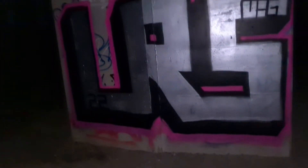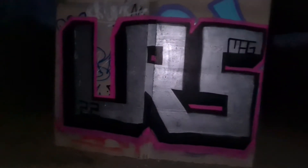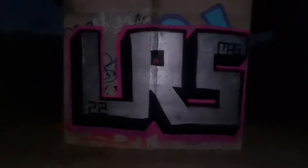But yeah, let's check it out. This is the first time I've seen it — I've painted it in the dark. And yeah, that's what I've painted here then. So let's move on to the next spot.